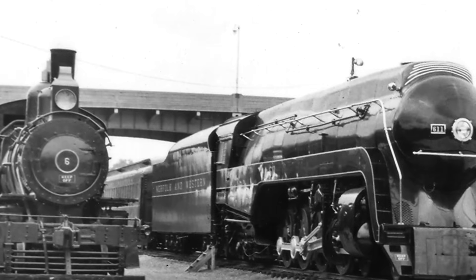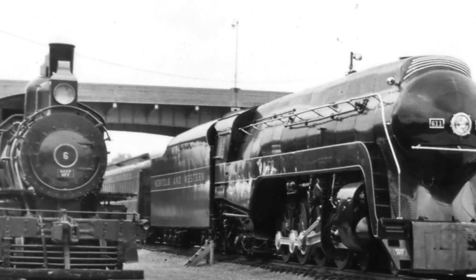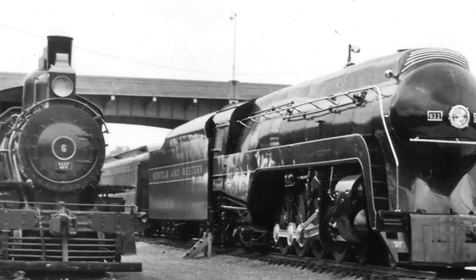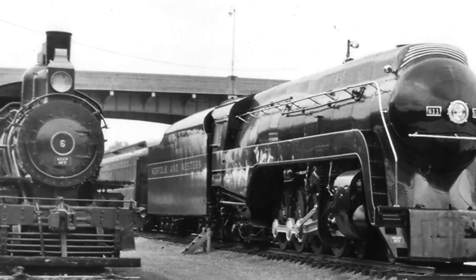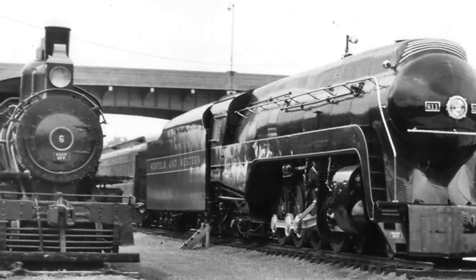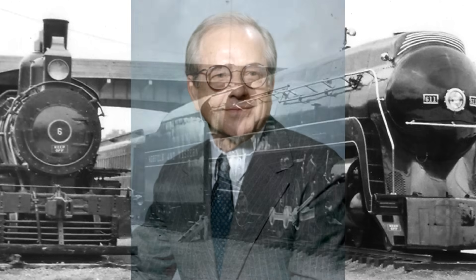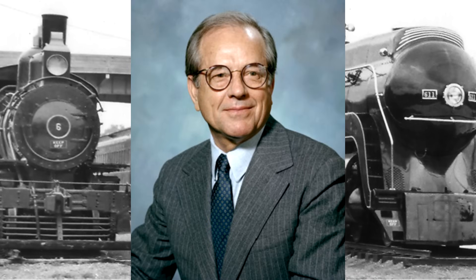By the 1970s, the notion of preserving steam locomotives was now fairly common knowledge and heritage railways were all over America. Certain steam locomotives had been held for excursion service — as it turned out, people just genuinely liked them. Since 611 was one of a kind and in relatively good shape, the notion of returning her to operation was considered. The Roanoke chapter of the NRHS supported the idea and wound up seeking permission from then Norfolk and Western president John Fishwick to perform a hydrostatic test on her.